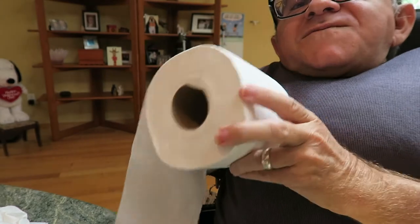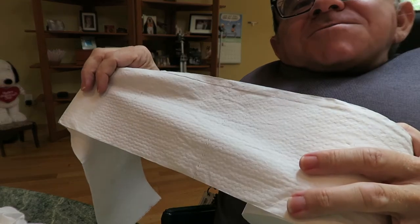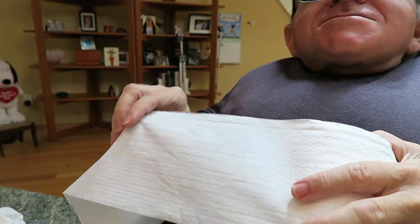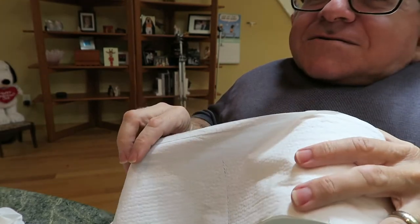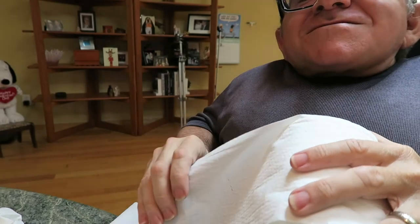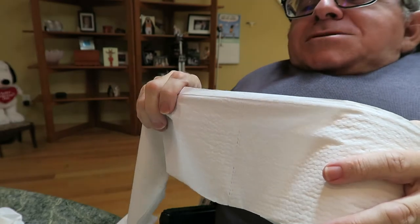On to our next quality metric. In some Amazon reviews for this professional toilet paper, people mentioned that the squares don't tear easily at the perforations — and we've all been there, you go to get some toilet paper and it rips unevenly. This next test is simple: I'm just going to tear the toilet paper off the roll and see whether it tears cleanly along the perforations.